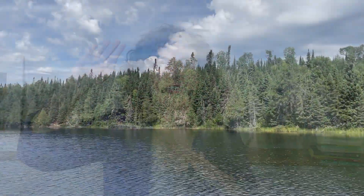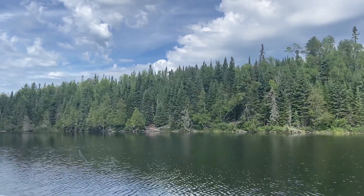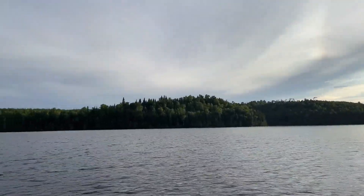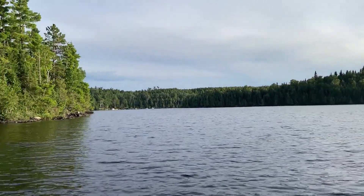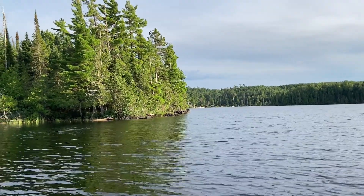My husband and I decided to go on this trip to Loon Lake, which is up in the Boundary Waters area — kind of the boundary between Minnesota and Canada. There's a protected canoe Boundary Waters area up there, and we decided to take a trip, get away from COVID, do all these things, and just go see some beautiful scenery. We were going to be off the grid with no cell service.